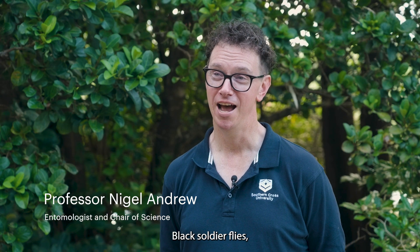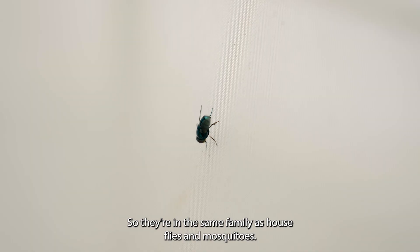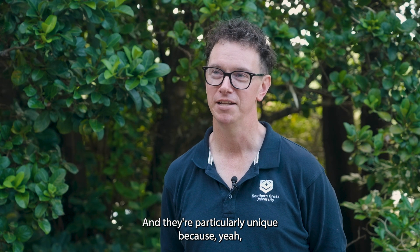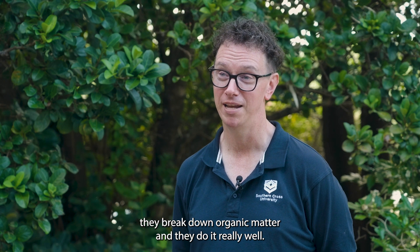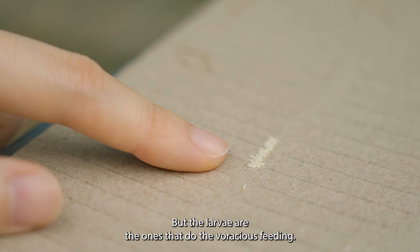Black soldier flies are true flies, so they're in the same family as house flies and mosquitoes. They're particularly unique because they break down organic matter, and they do it really well.